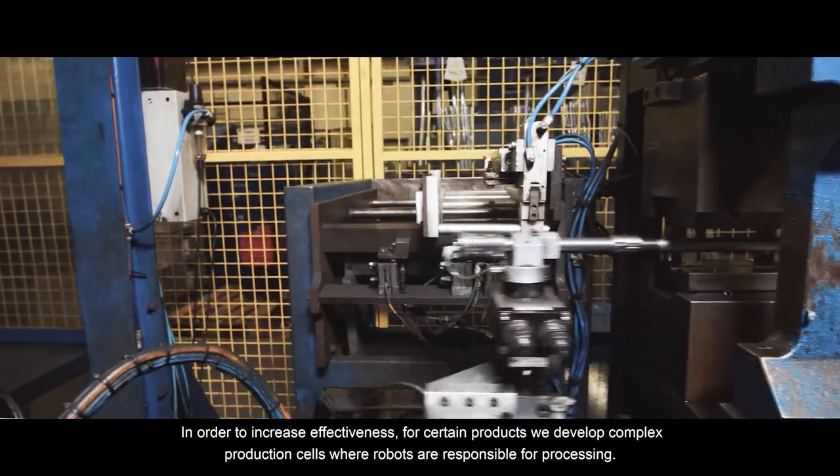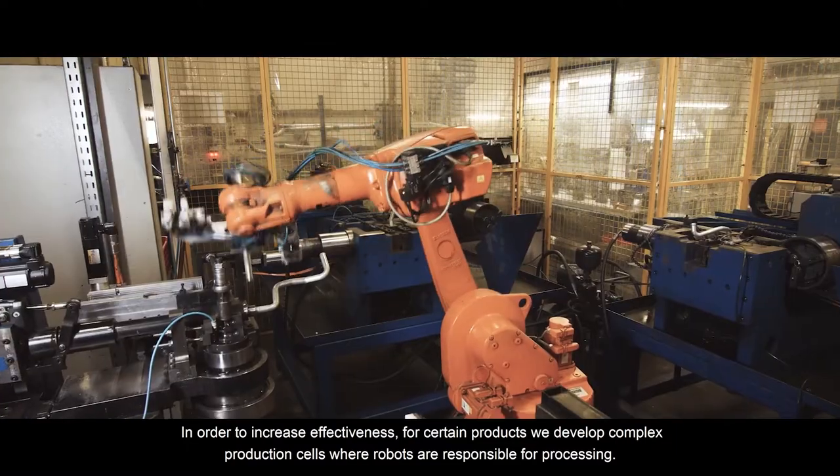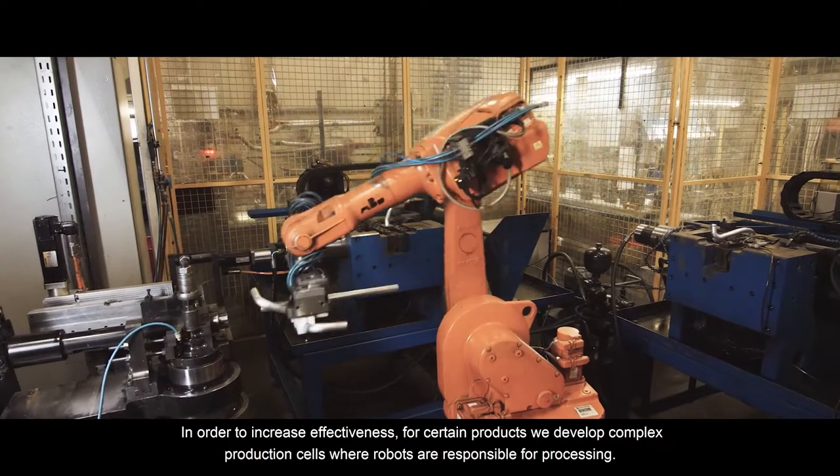In order to increase effectiveness, for certain products we develop complex production cells, where robots are responsible for processing.